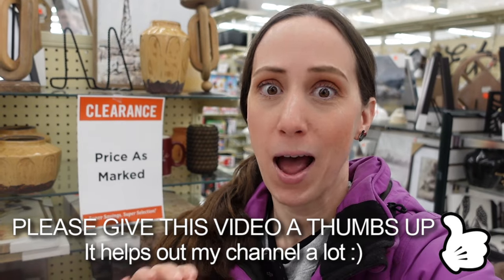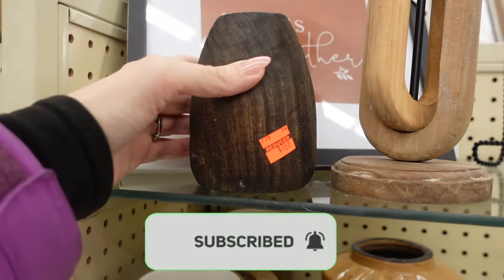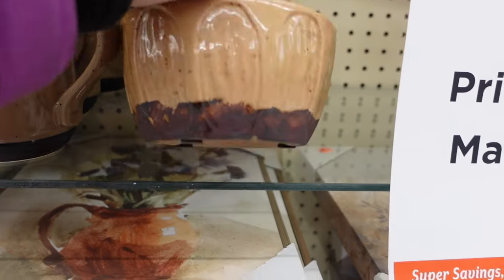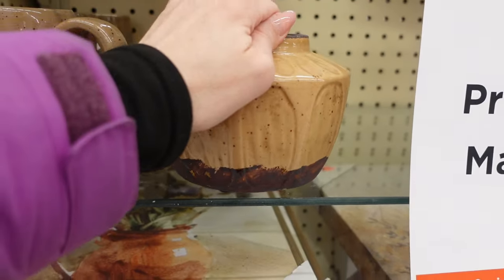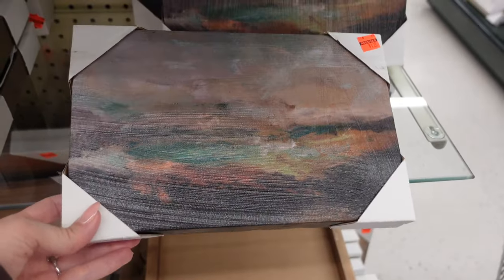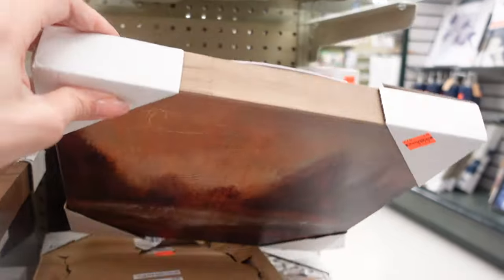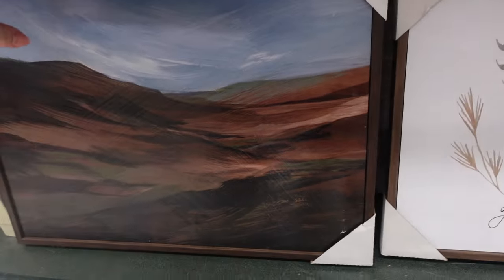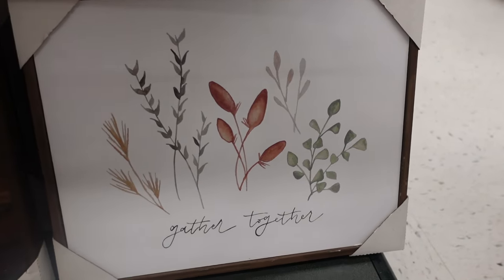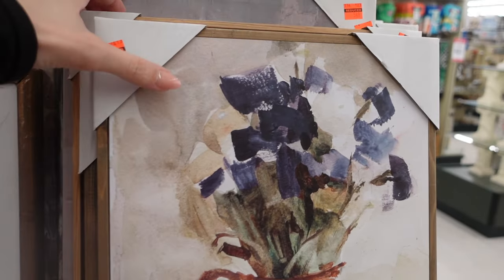They have a ton of clearance right now, priced as marked. We have this over here for a dollar 49, a mug for a dollar 29, this piece over here for $2.19, this art piece for a dollar 19 — these prices are nuts! This one is a dollar 29, and something bigger like this is $6.99. This 'Gather Together' piece is $2.19, and this one here is a dollar 79. Look at that!